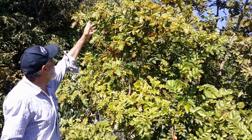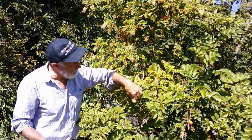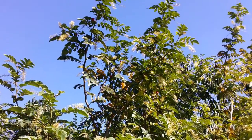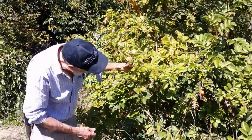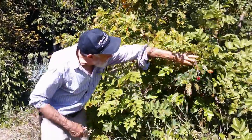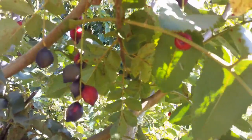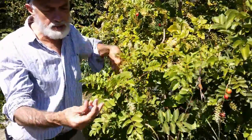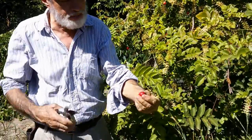It's blooming right now — it's been blooming about a month. These white flower clusters here are the blooms that will become the nuts next year at this time. The nuts themselves are these red nuts that turn black when they're ripe, and they come off easily when ripe. You can see this one is starting to turn black, so it's ripe inside.